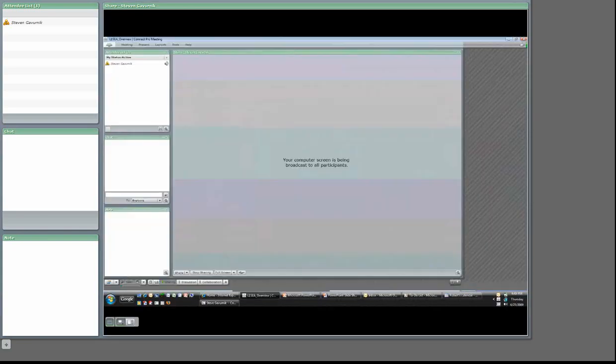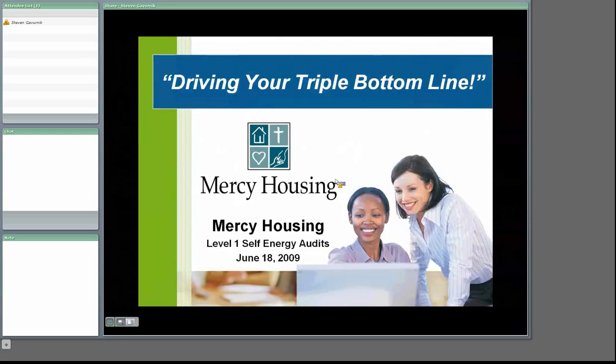Hi, welcome. This is Rob DeGrass with RD3 Sustainable Solutions. Welcome to the Mercy Housing Level 1 Self-Energy Audit training session for those conducting and completing the paper audit and then following through with the online survey. This session is the first of several sessions that will be delivered to you separately. This is the overview session.